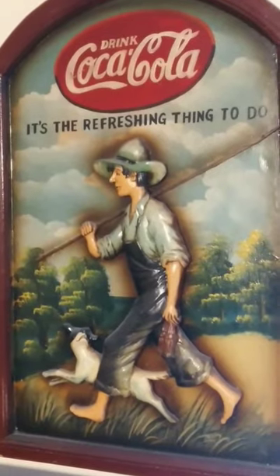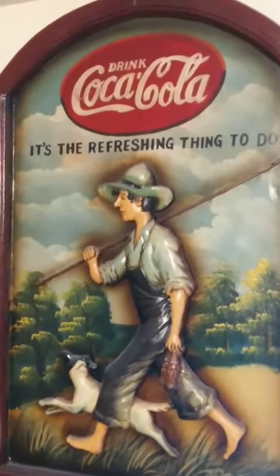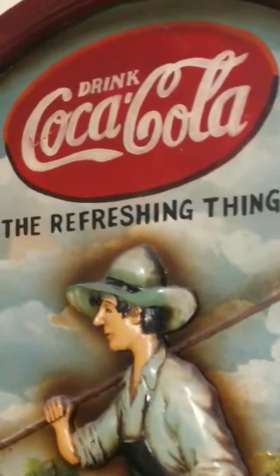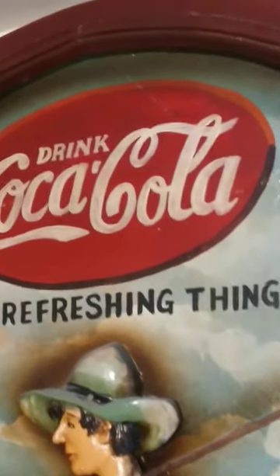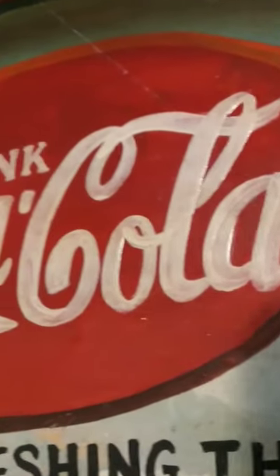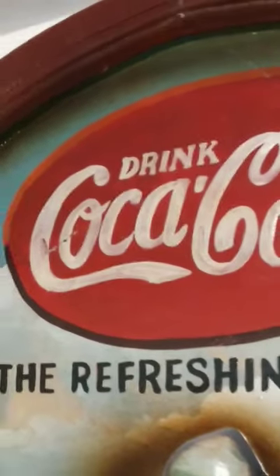I can't believe I found this, folks. I'm a huge fan — I collect everything Coca-Cola, Pepsi, you name it. These are incredible. I just want to show you guys the detail of this artist — he or she painted this, and it's just truly amazing.